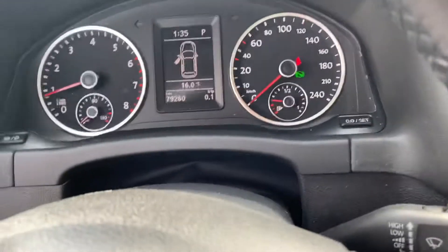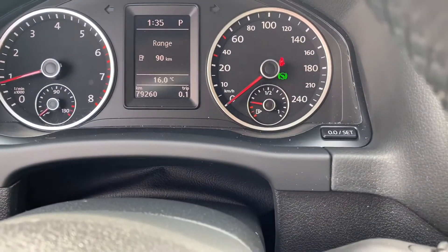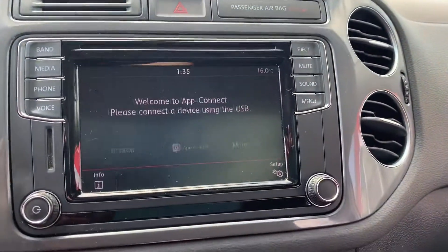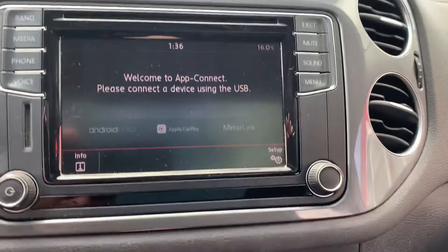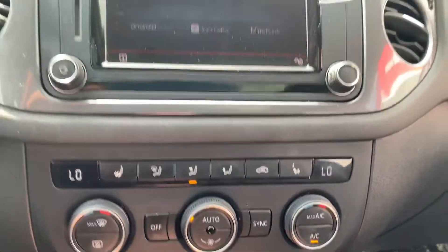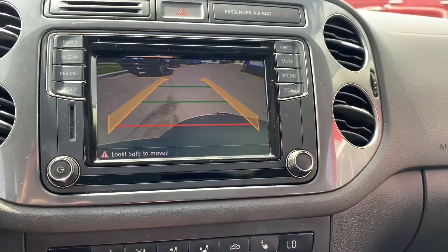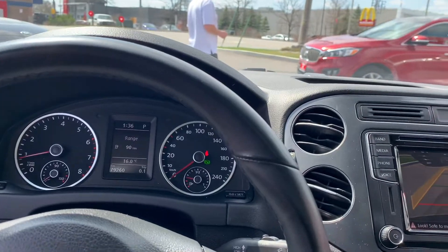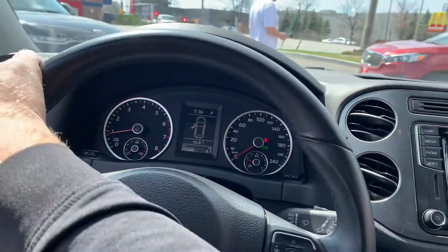Moving into the vehicle, you can see it has 79,260 kilometers on it. It has great features such as Apple CarPlay or Android Auto, heated seats, and the backup camera is in great working condition. The vehicle will also receive a fresh oil change during its certification.